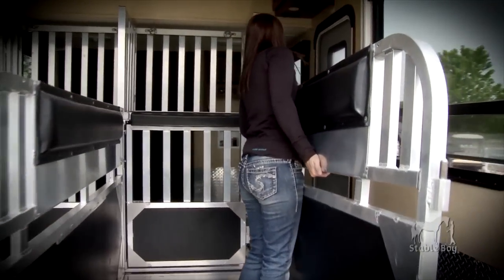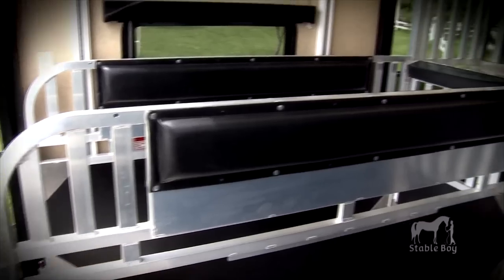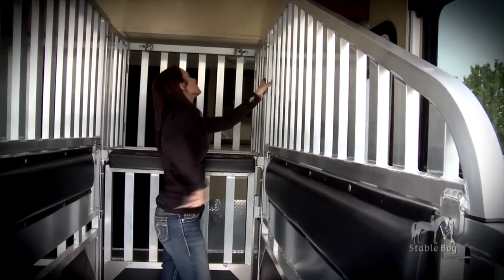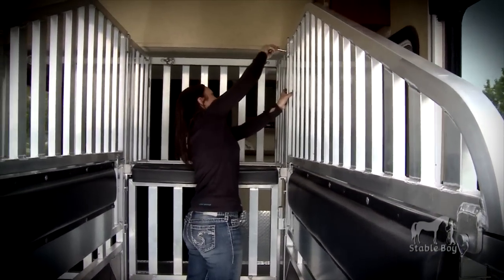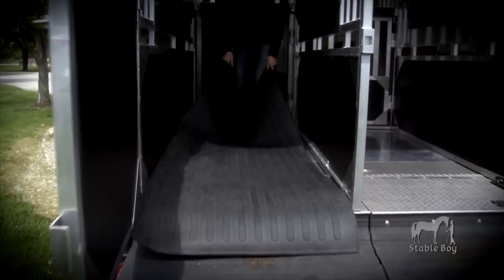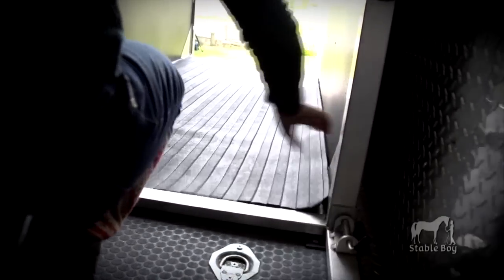Side, middle, and center stall dividers extend to the floor to contain waste and protect the walls. The dividers and stall mats can be easily removed to clean. Shavings can be used on top of the stall mats.